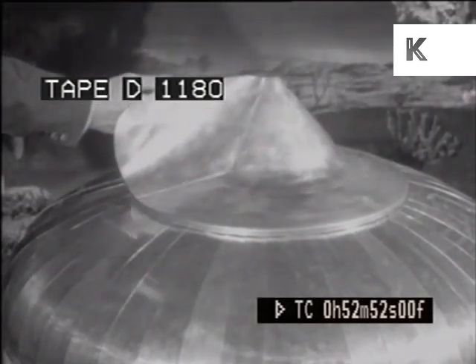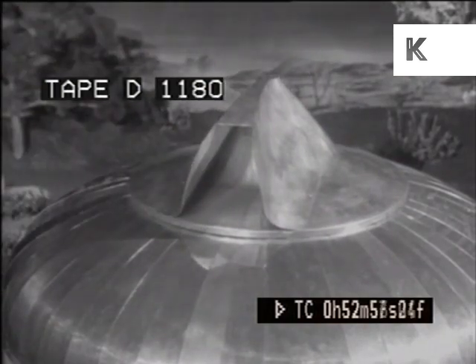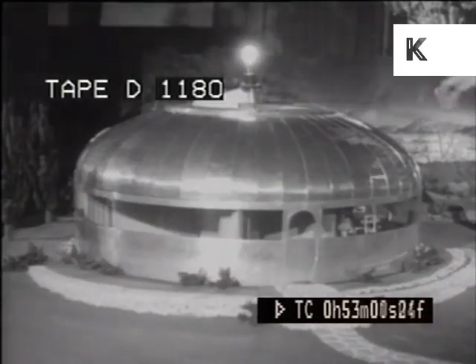The ventilator on top can induce a complete air change every six minutes. Air conditioning and heating cost only a quarter as much as in an ordinary house.